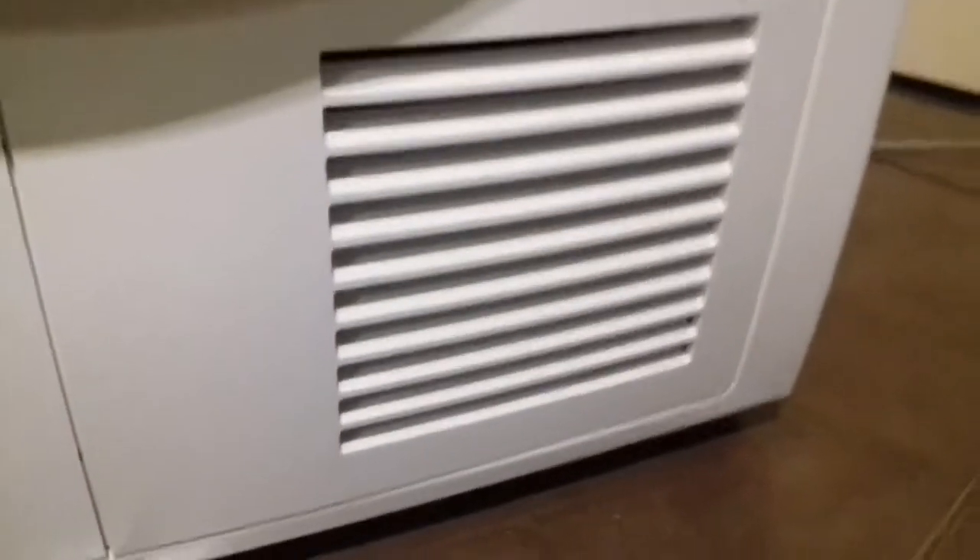That's your air vent as well, so make sure you always keep that clear.